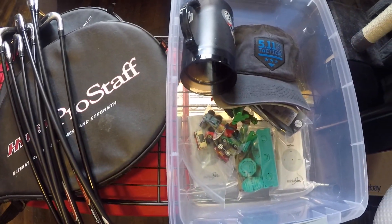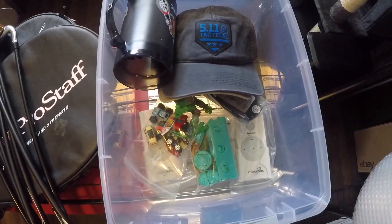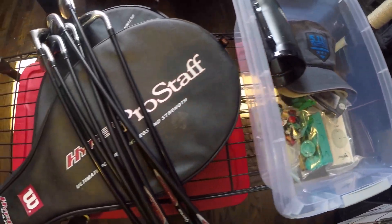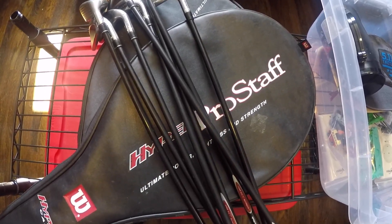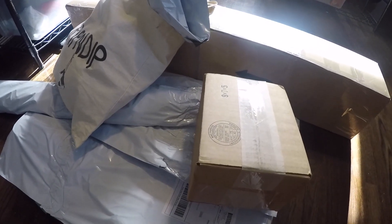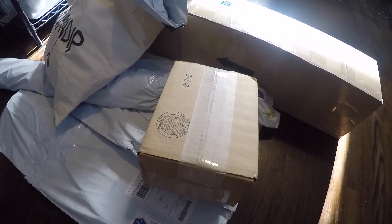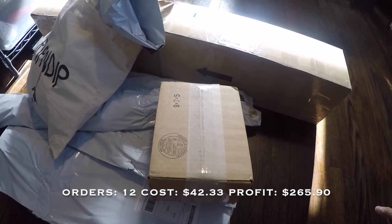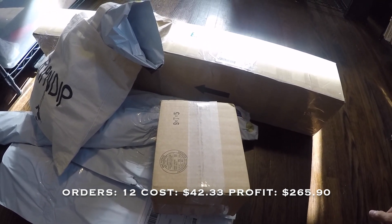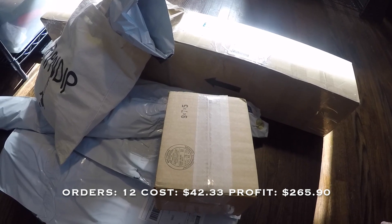All right, we got everything pulled — now it's just time to pack everything. We just finished packing and I'll go over the numbers: we sold a total of 12 items. Everything cost us $42.33 and we made a net profit of $265.90.